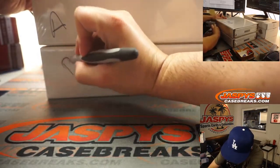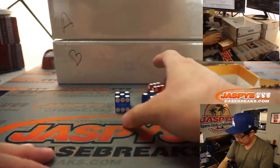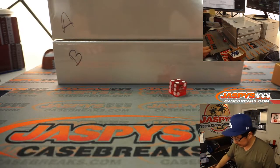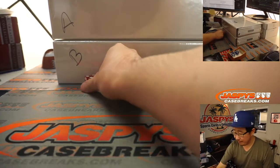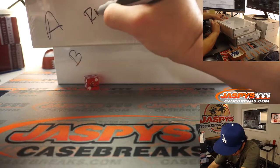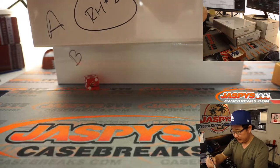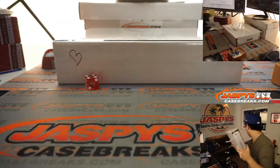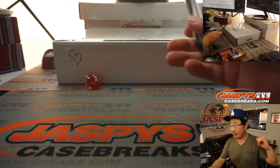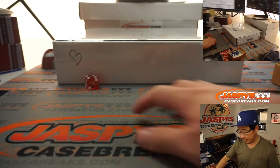Let's just say that's box A and that's box B. We'll reserve this for random hit break number two, which we could pretty easily run back tonight. I think we just have to sell some spots straight up and then just do one filler pack. We can run back the other side.